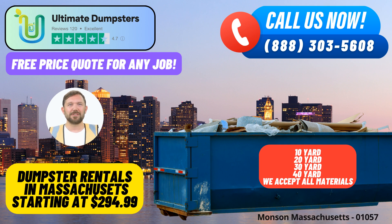A 30-yard dumpster is approximately 22 feet long, 8 feet wide, and 6 feet high, making it perfect for construction projects, large cleanouts, and yard waste removal. Our 40-yard dumpster is the largest, with dimensions of around 22 feet long, 8 feet wide, and 8 feet high. It's suitable for major construction jobs and demolition debris disposal.